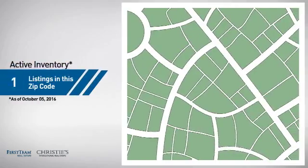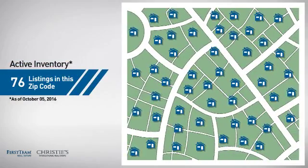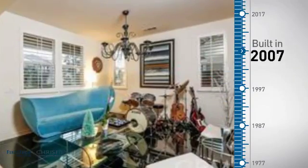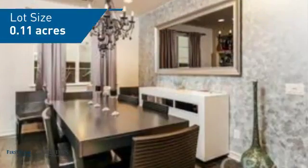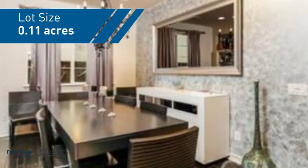Wondering how it stacks up against the competition? There are now just over 75 homes on the market within this zip code. This property was built in 2007 and features over 2,800 square feet of space, giving you a spacious layout to play host or kick back and relax after a long day.